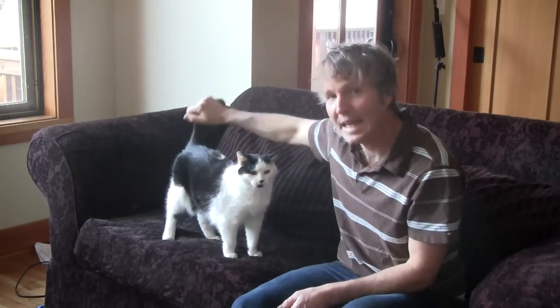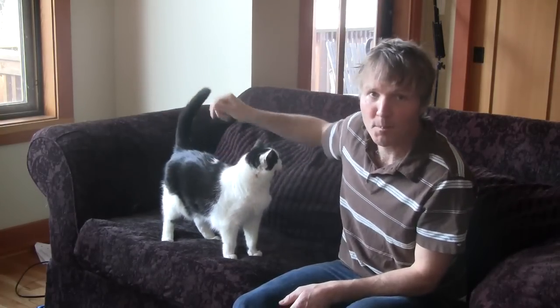This is Dr. Andrew Jones. In this edition of Veterinary Secrets, I'm going to answer that age-old veterinary question: why do cats purr?